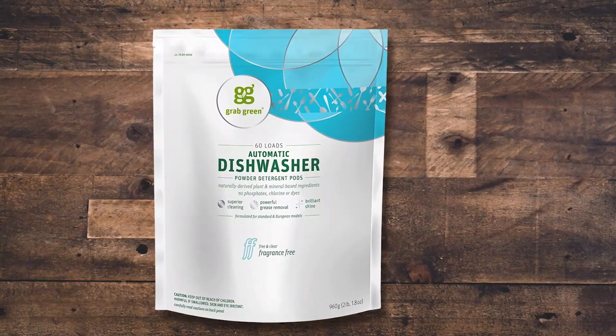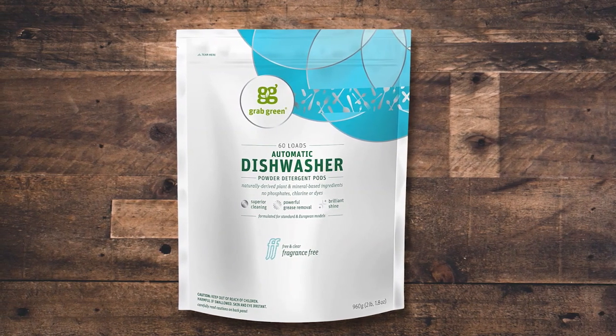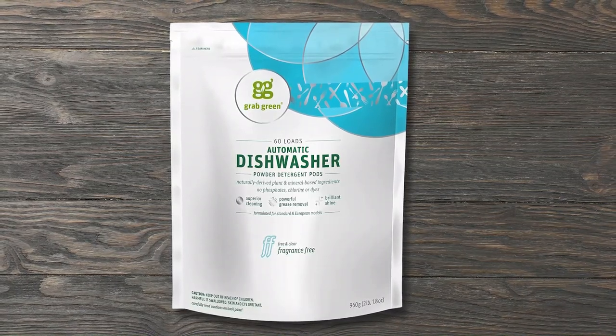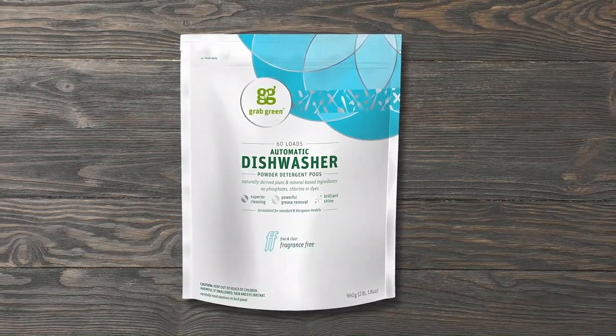The GrabGreen automatic dishwashing detergent pods are a convenient and effective solution for clean dishes without harsh chemicals or fragrances. The pre-measured pods are hypoallergenic and free of all scents and dyes, making them perfect for individuals with fragrance sensitivities. Made with naturally-derived plant and mineral-based ingredients, the pods are septic-safe and do not contain phosphates, phthalates, chlorine, toxins, dyes, or masking agents. The Velcro closure bag makes them easy to use, and the brilliant shine they leave behind is impressive.